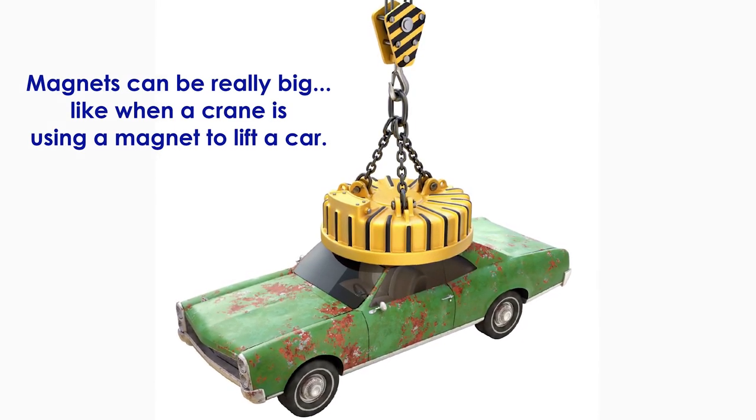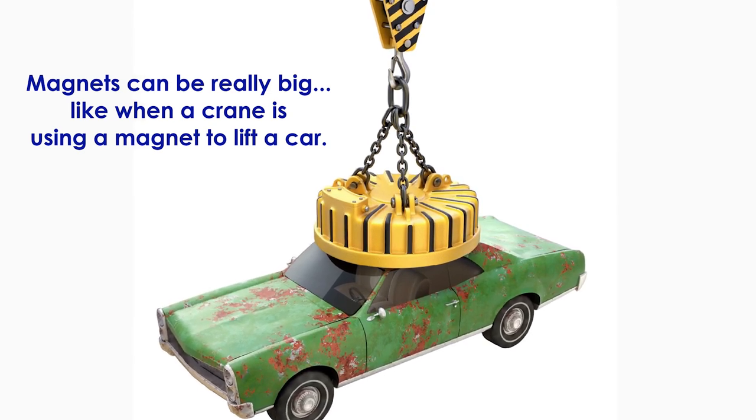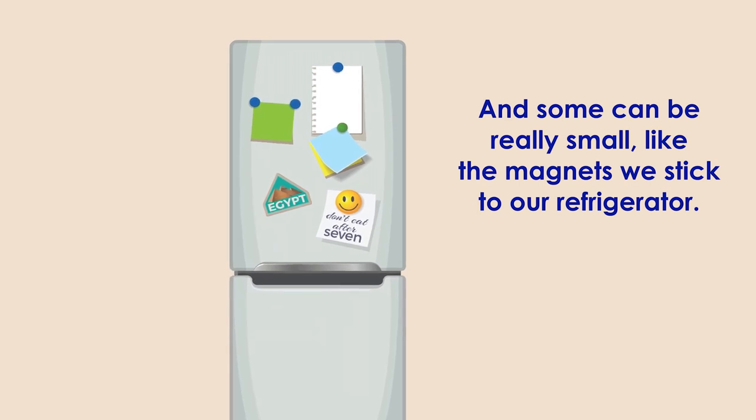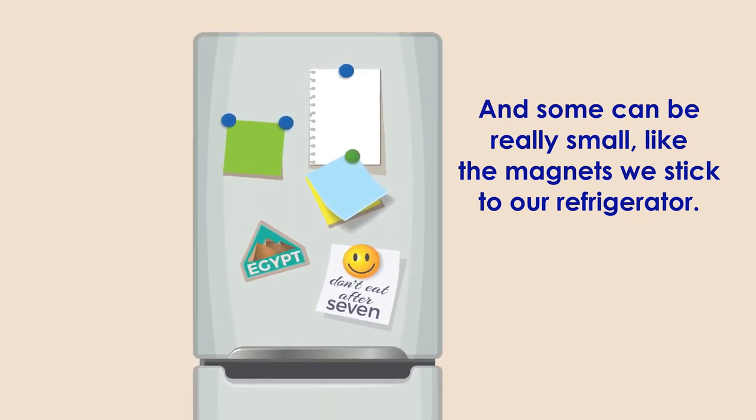Magnets can be really big, like when a crane is using a magnet to lift a car. And some can be really small, like the magnets we stick to our refrigerator.